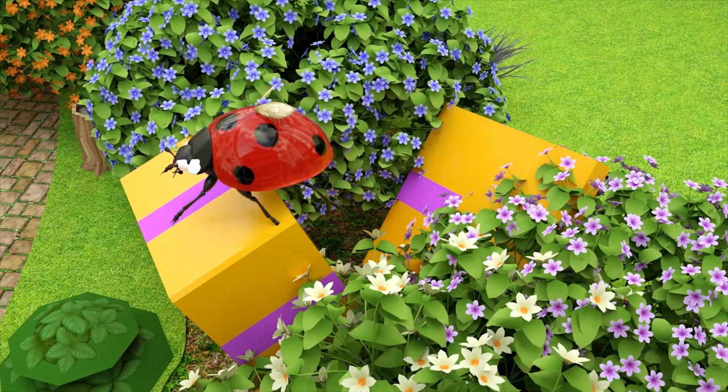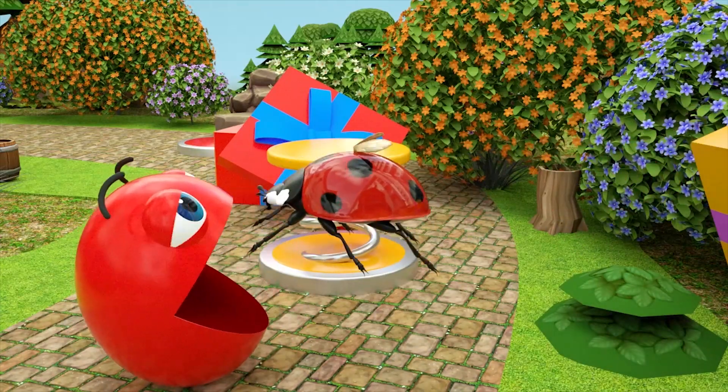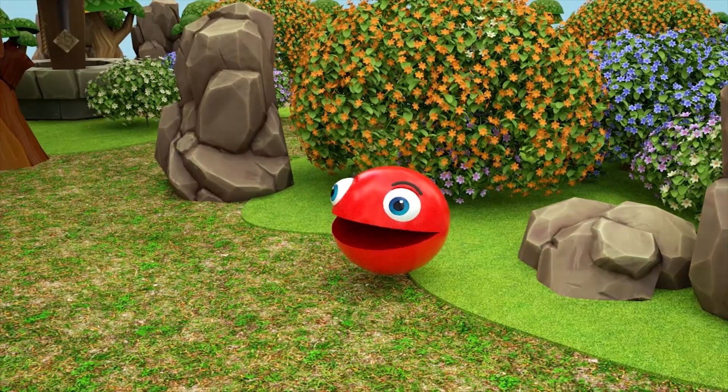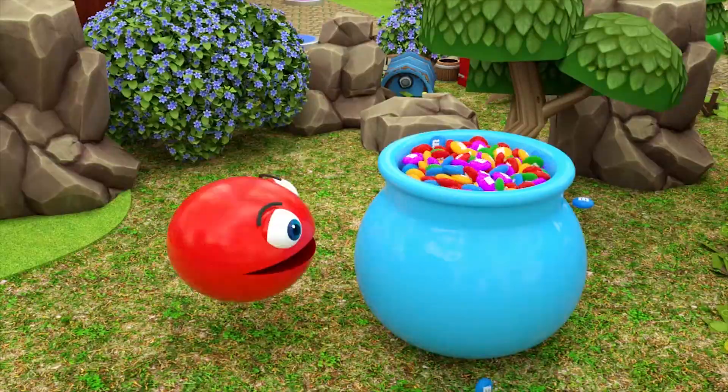Four little speckled frogs sat on a speckled log, eating some most delicious frogs. Yum, yum! One jumps into the pool when it was nice and cool. Then there are three green speckled frogs.